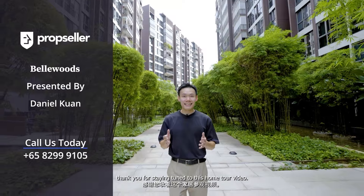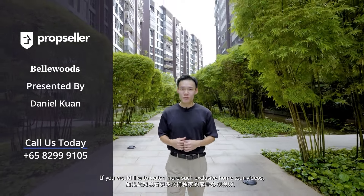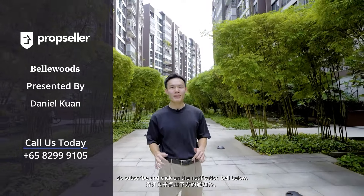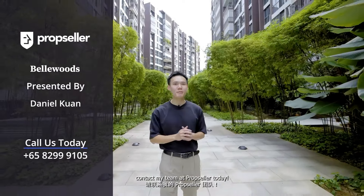And that's all we have for today. Thank you for staying tuned to this home tour video. If you'd like to watch more exclusive home tour videos, do subscribe and click on the notification bell below. To schedule a viewing for this beautiful unit here at Bellwoods, contact my team at PropSeller today.